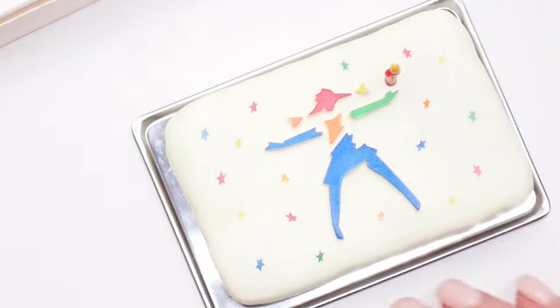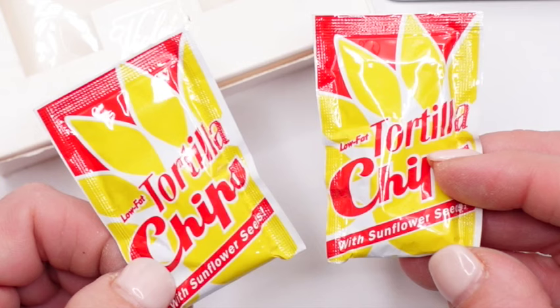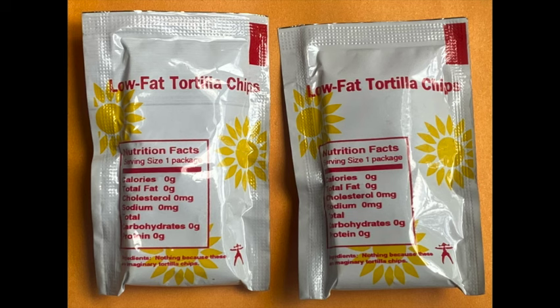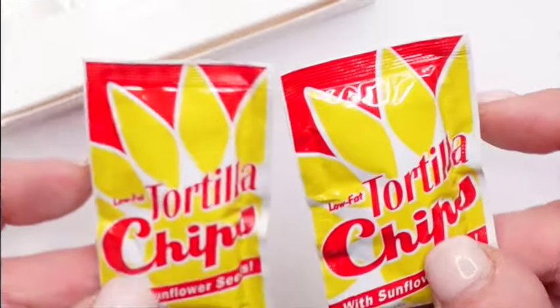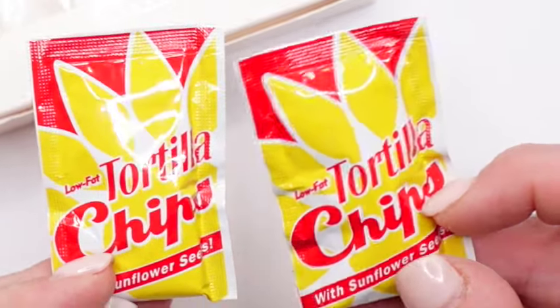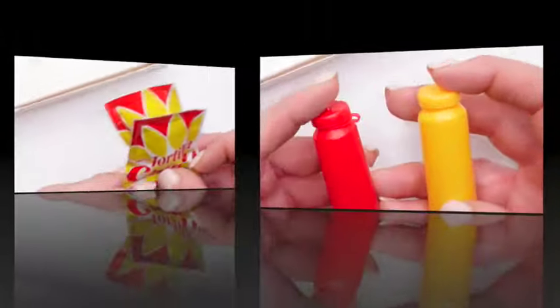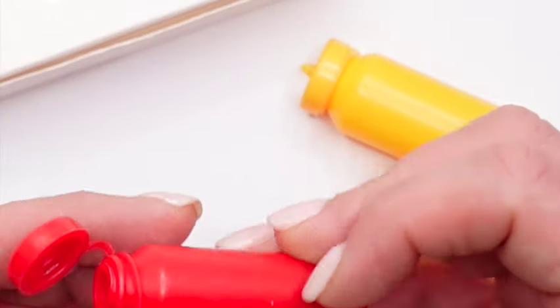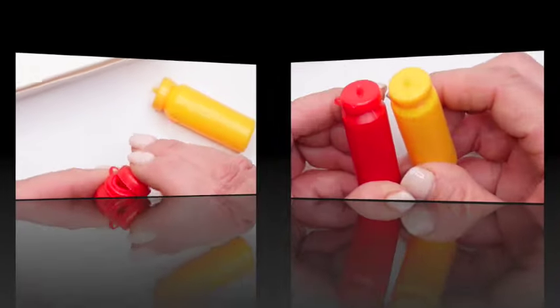Now we have these two bags — the front of the package says low-fat tortilla chips with sunflower seeds, and the back of the package is very detailed. It feels like there's just air inside these bags. Now we have the ketchup and mustard containers, and the tops flip open — how cool is that?